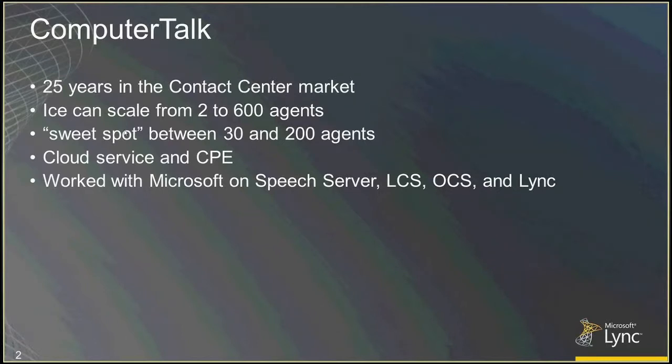The product we've got right now called ICE works directly with Lync, and it scales from about 200 to 600 agents right now, but the sweet spot has really been between about 30 and 200. What we offer is both a cloud service and a CPE deployment.